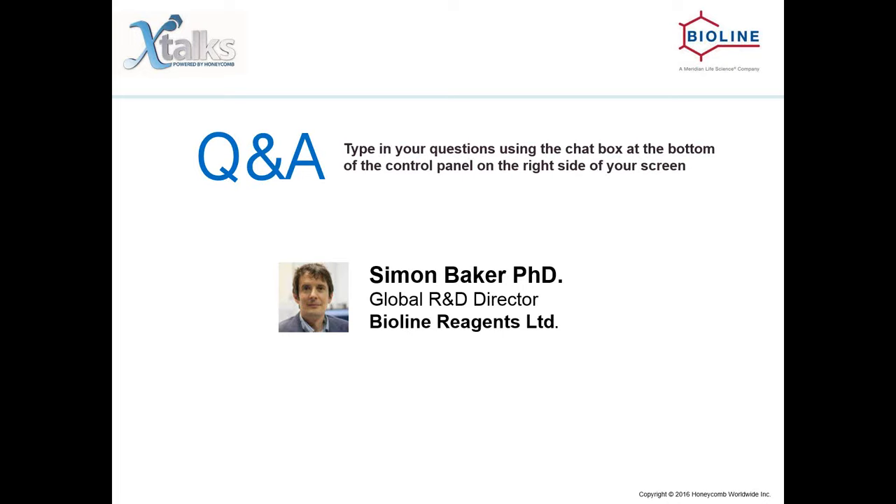The next question is: not a lot of systems include a no-RT control — what is the rationale? In some of our plates, we do provide a no-RT control, which is a useful experiment to run alongside. However, with the panel approach, we're looking at differences between expression levels, so a no-RT control would not be as valuable there. Certainly, if you are ordering individual microRNA assays, a no-RT control would be valuable, as it would be for all RT-PCR experiments.